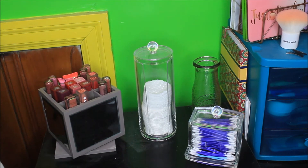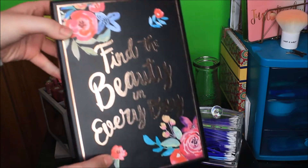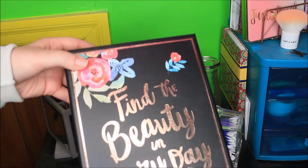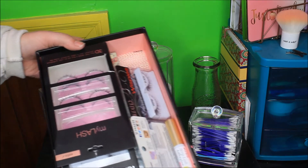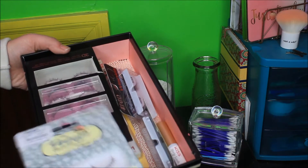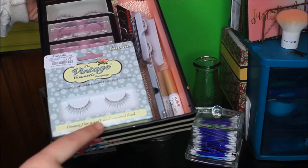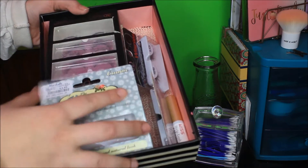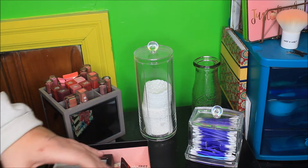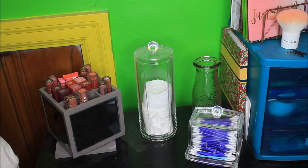Right below there is a little section where I keep my eyelashes in this little bin I got at TJ Maxx or Marshalls for $3. My favorite eyelashes are the Vintage Company Connie Lashes — it's Connie for a soft and natural look. My absolute favorite ones, and these are only $4. I also keep my favorite eyelash glue in here, which is the Kiss eyelash glue. So that's where I keep all of my eyelashes — keeps them very contained.